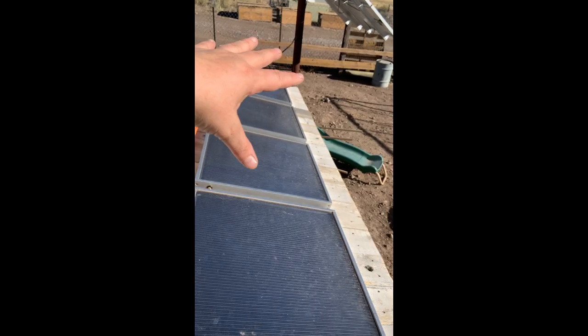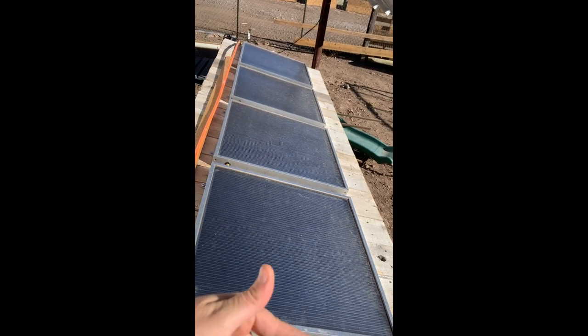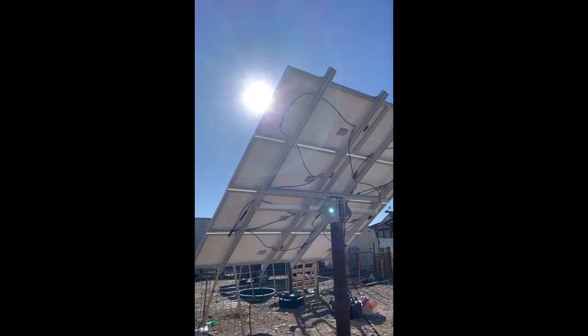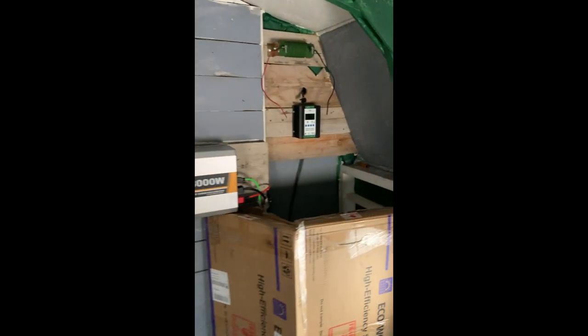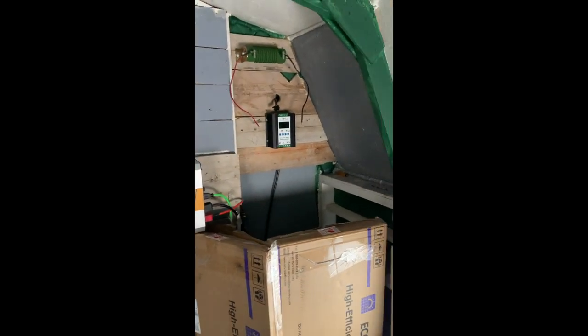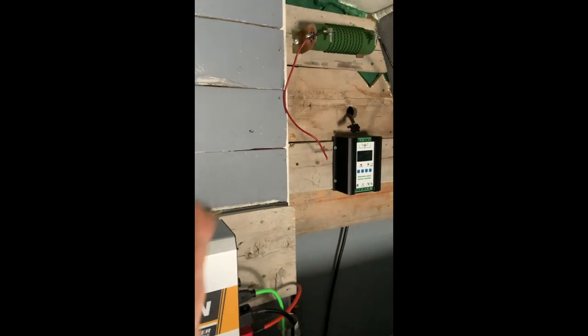We're outside the building now. The solar panels have coils running through them with propylene glycol, getting heated up by the sun. We're behind the big solar panels that run the pumping system. This is the third system — it runs the pumps. It's a hybrid wind-solar system with a 3000 watt inverter, running the pumps that circulate the hot water through the soil day and night.